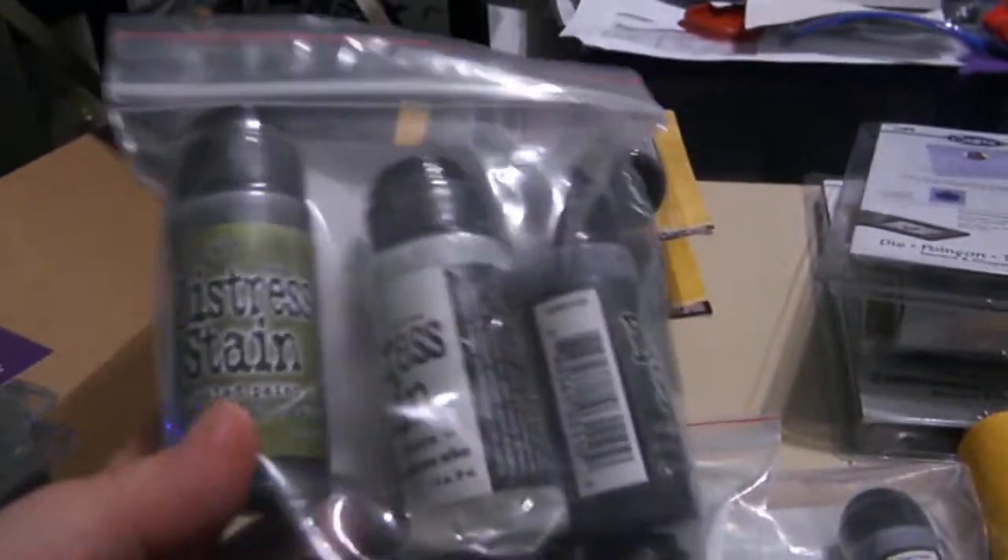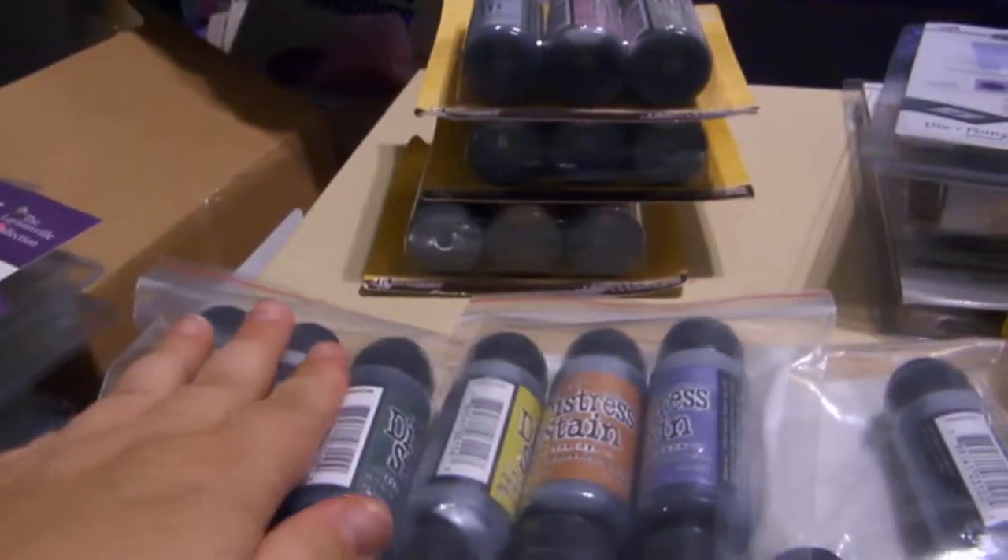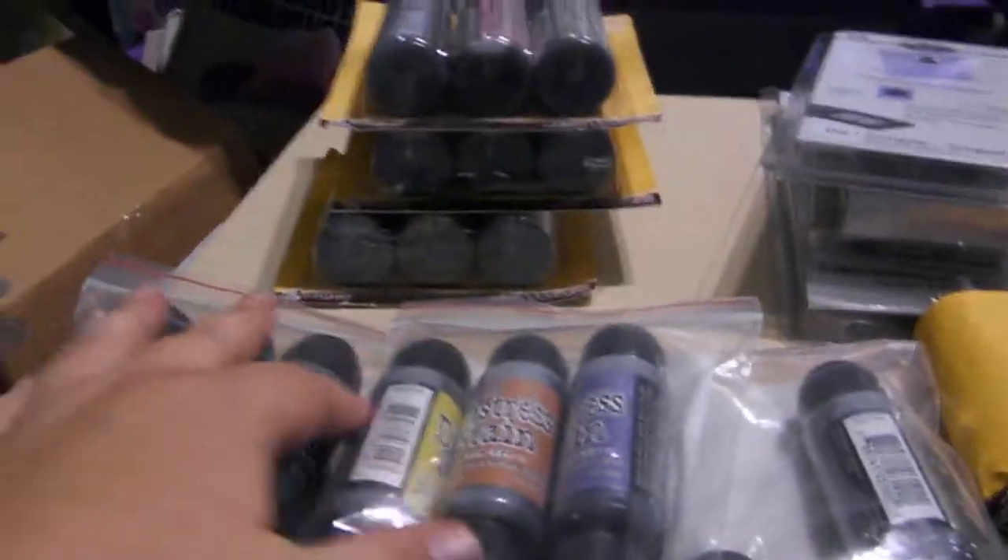I had ordered these before vacation and when I got back they were here. The rest is to complete my distress stains. I believe I got these on Blitzy — I'm more than positive. If not, I'd have to go back and check my credit card. I got them on ScrapMart.com.